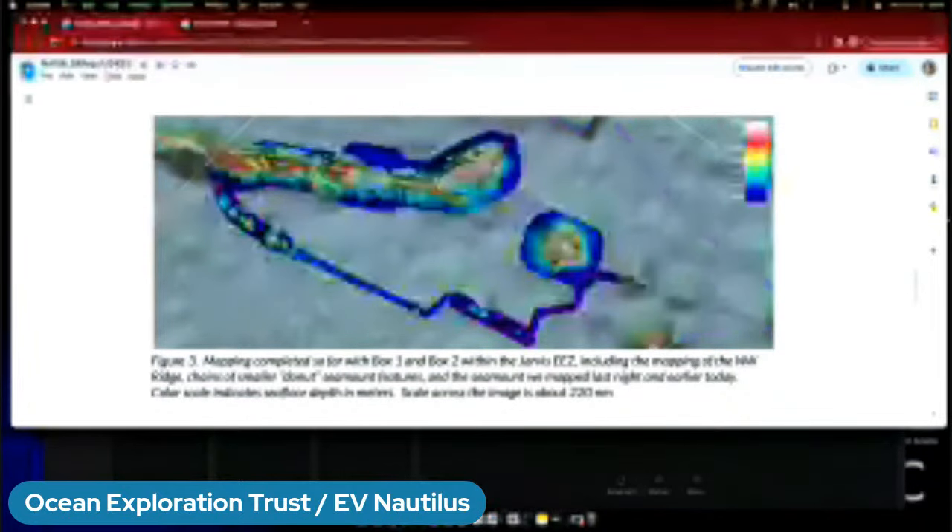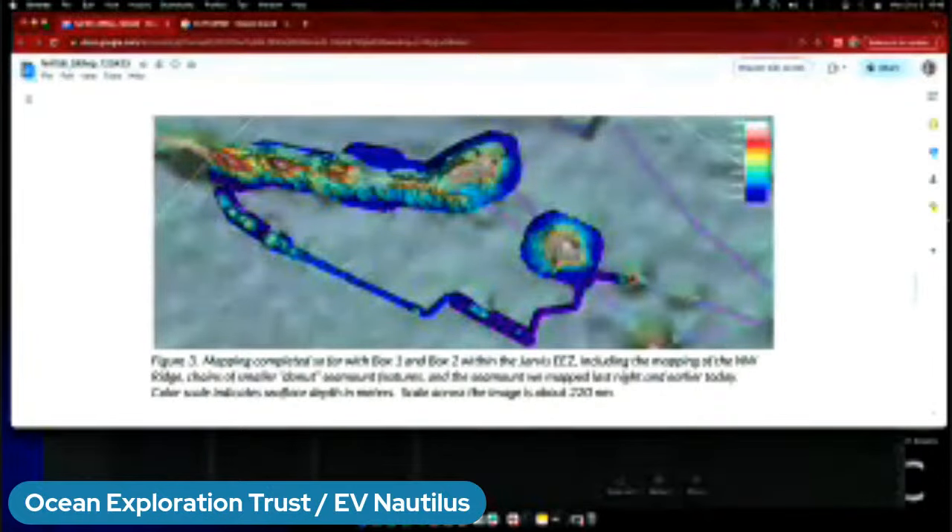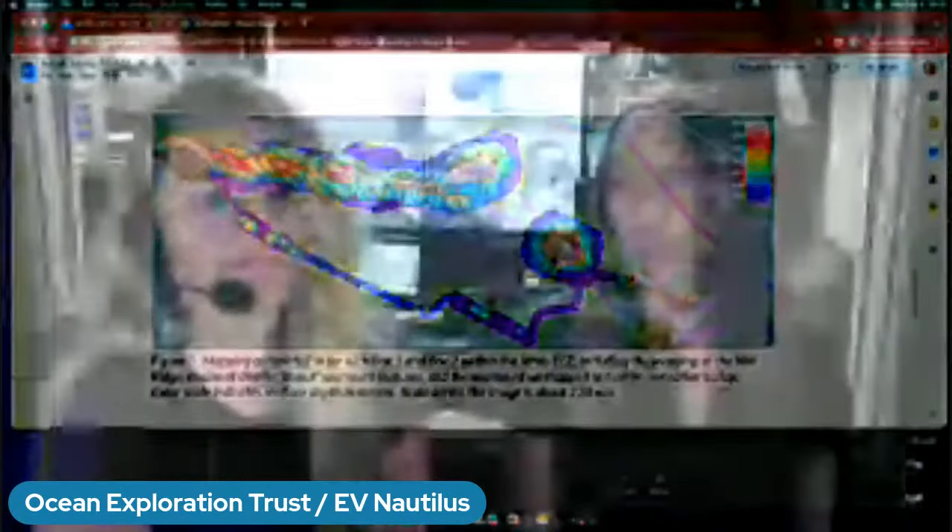The mates on the bridge have been calling our mapping track the 'Mario Kart track' because we keep making loops around every seamount doing circles. When you look at the actual image, it does look like the rainbow ridge from Mario Kart. The satellite altimetry data is very fuzzy, but the multibeam sonar shows huge definition differences — the ridge we're mapping has elevation changes of 3,000 to 4,000 meters in some places, and we had relatively no information about it before. We're really happy to be here as the first people to lay eyes on it and to give this data to next year's ROV season.